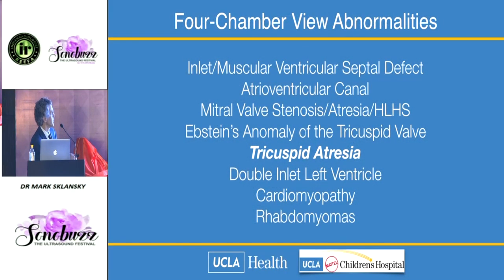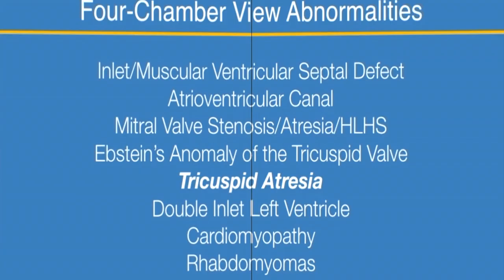Now let's talk about tricuspid atresia. Tricuspid atresia: if you're going to be born with a single ventricle, tricuspid atresia is the one you would want. Why? Because with tricuspid atresia, the right ventricle is underdeveloped but the left ventricle is usually very well-formed, and you'd rather have a single left ventricle than a single right ventricle. They tend to develop heart failure less frequently than single right ventricles, but it's still a single ventricle with a guarded prognosis.